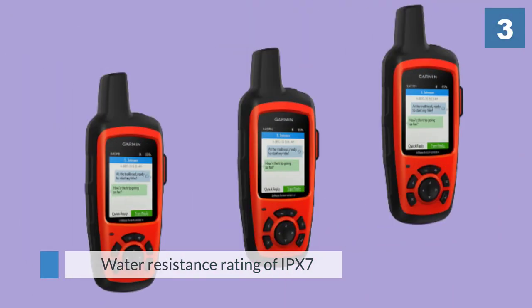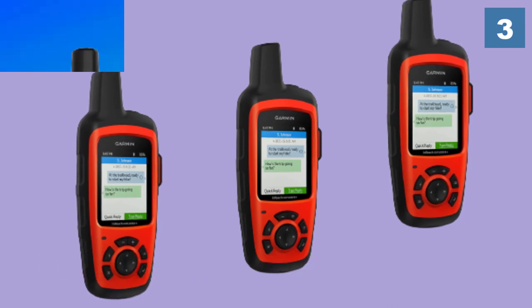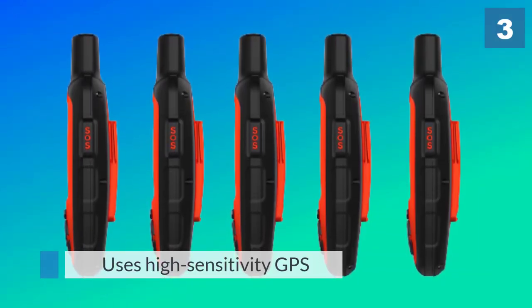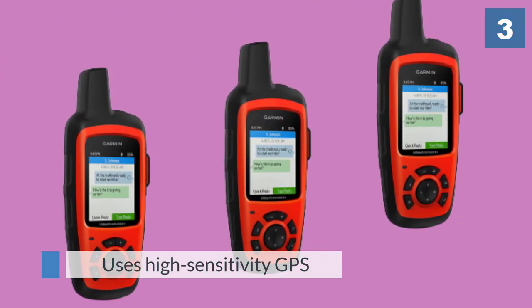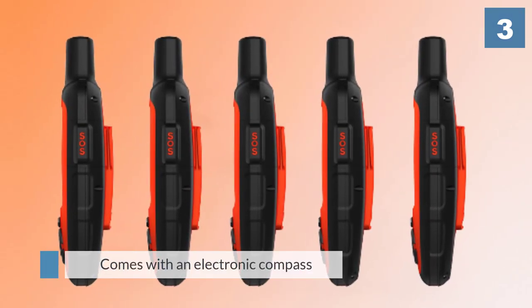The manufacturer claims that this GPS tracker lasts up to 100 hours before it needs charging, making it great for the average traveler. The Earthmate app also offers more features than the handheld GPS while enabling you to save battery life when you're on the go.